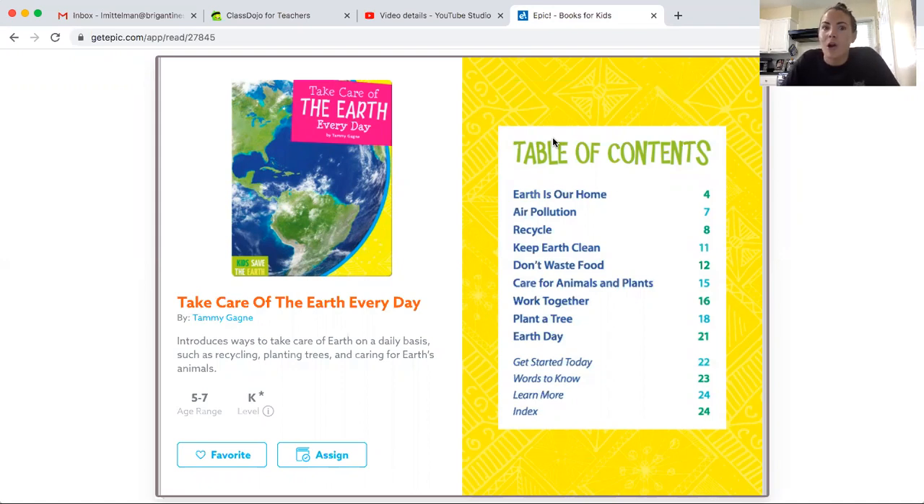Since we're not in school, this week our topic for our read alouds is going to be all about Earth Day and how to keep the earth clean and how we can do our part. So we'll start off today by reading the story called Take Care of the Earth Every Day.